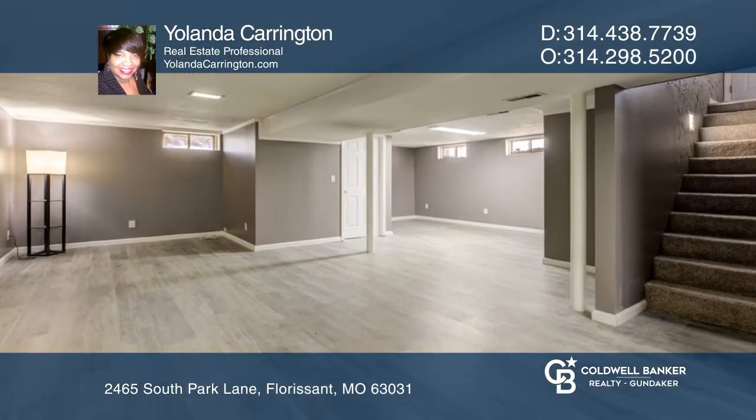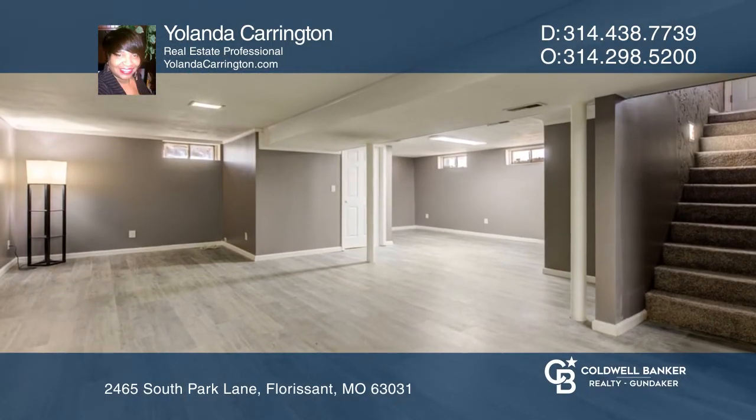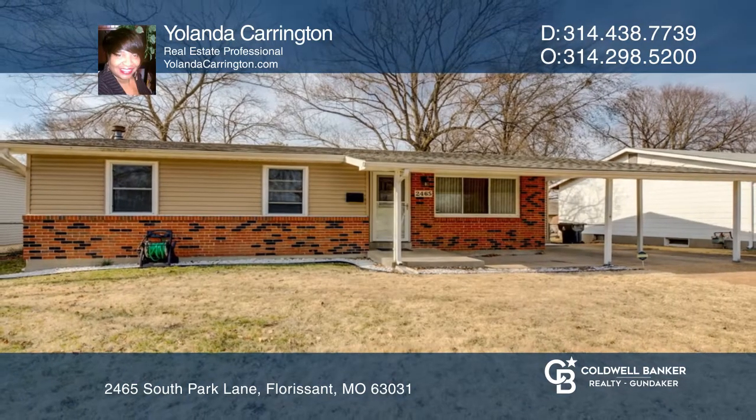The new flooring in the finished lower level was just recently installed. Want to know more? Call Yolanda Carrington today!